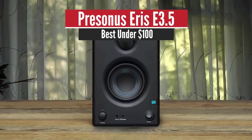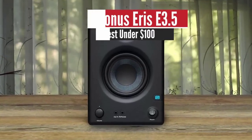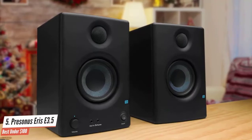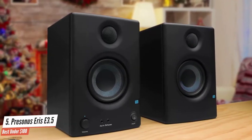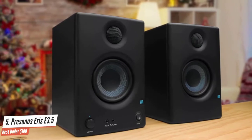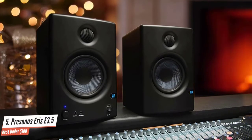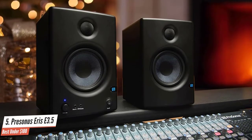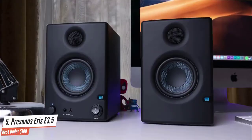PreSonus Eris E3.5 – Best under $100. A relative newcomer to the studio monitor market, PreSonus' debut came in 2013 with the release of the Eris E5 and E8 models, both of which immediately gained a reputation for offering exceptional value for money. Both have now been upgraded to improved XT models, but the range has also expanded downwards in the form of the Eris E3.5.